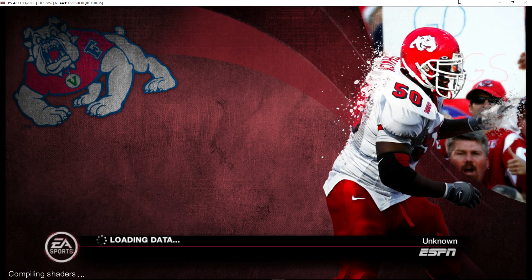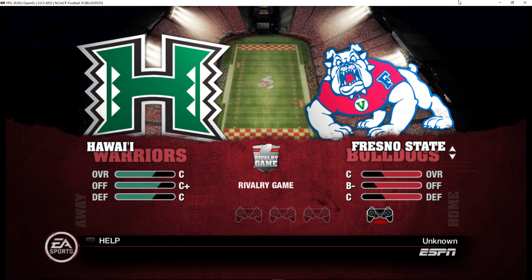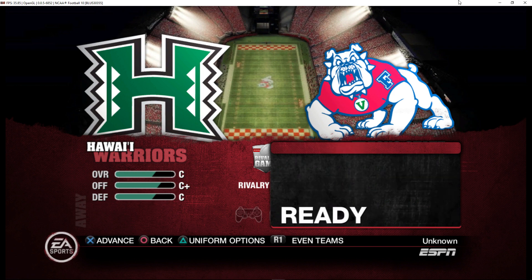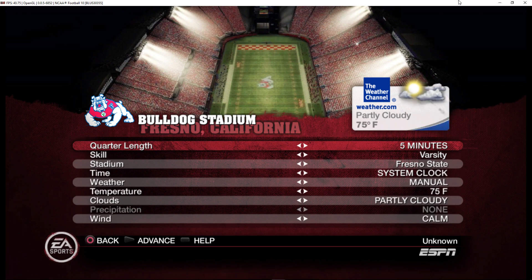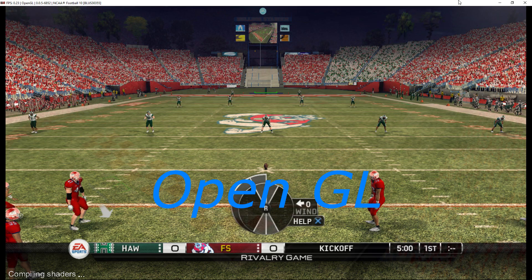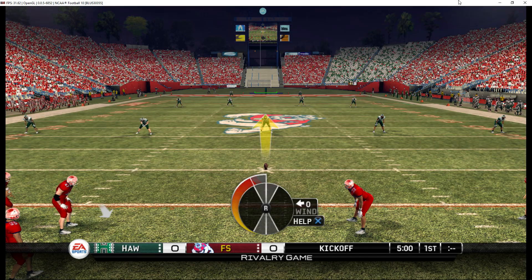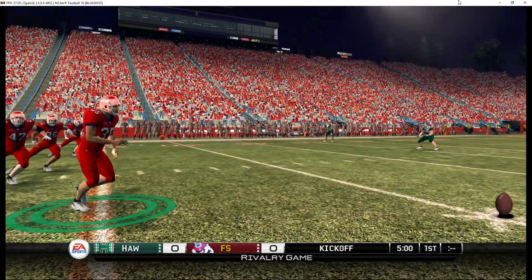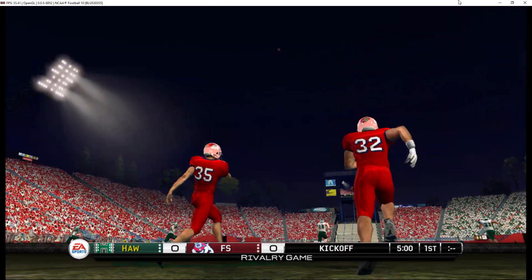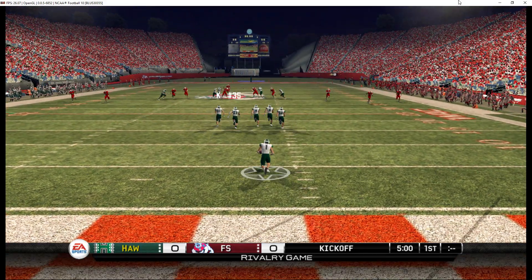We'll be right back. And there's the opening boot — he'll return it from the four-yard line.